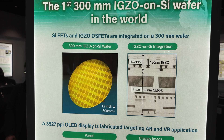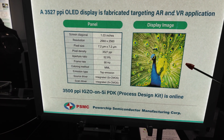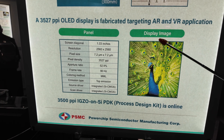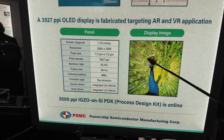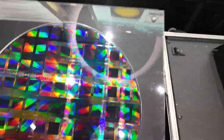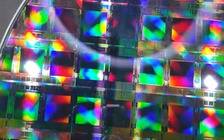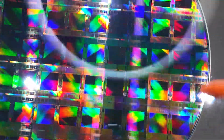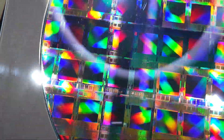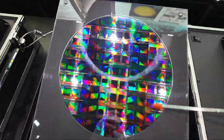This is a very cool technology. Using this structure, the display here, we demonstrated this time. Very high resolution such as 3500 ppi. One wafer is 300 millimeter, and it's silicon based — on silicon. All devices such as the silicon CMOS and the IGO devices are combined together.